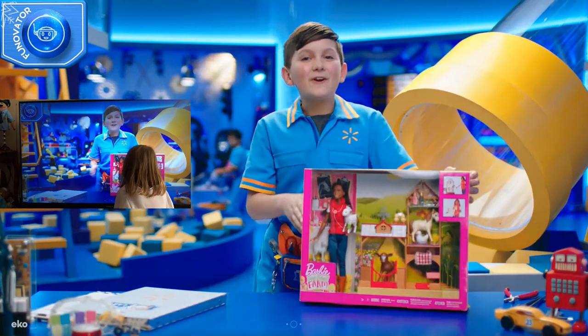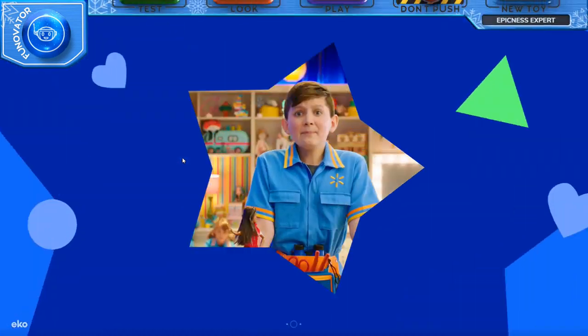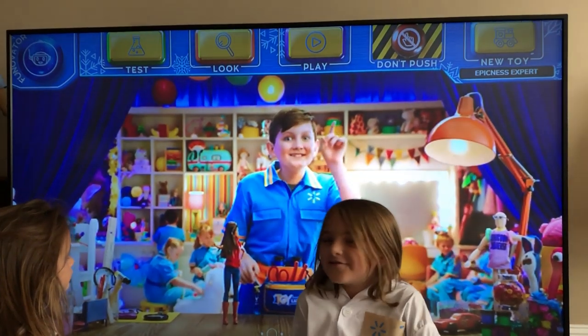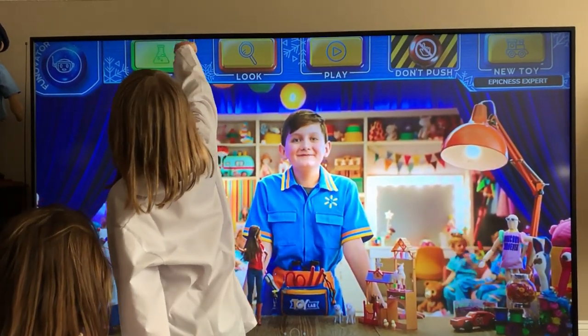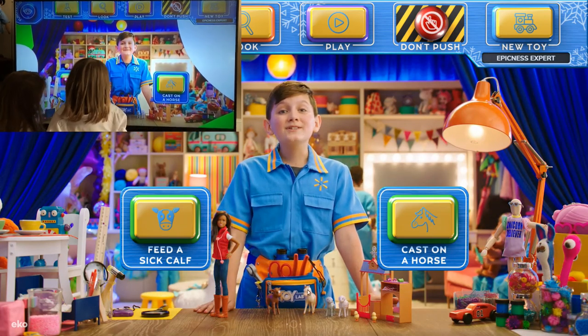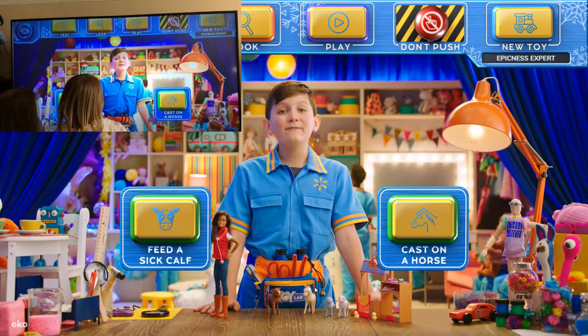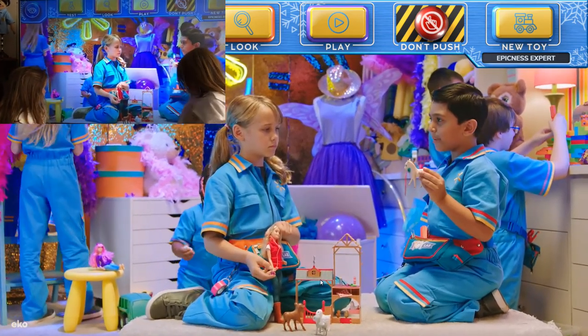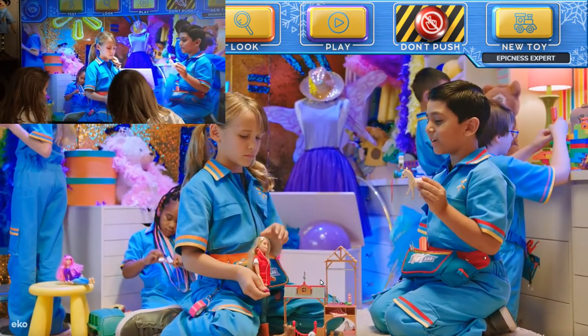You picked the Barbie Farm Vet playset! Tap a button and we can start playing! I love Barbie and I love watching it too. Today we're going to do the mendability test with the Barbie Farm Vet playset. Something's wobbling my horse — he's a little bit wobbly. Can you make it feel better?